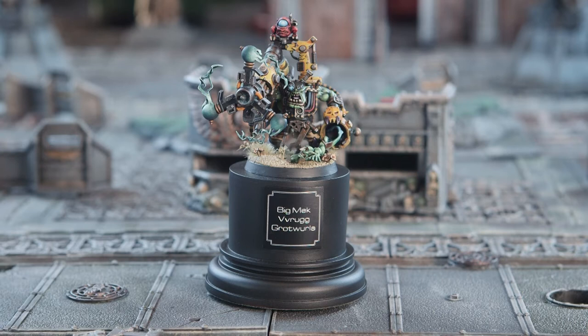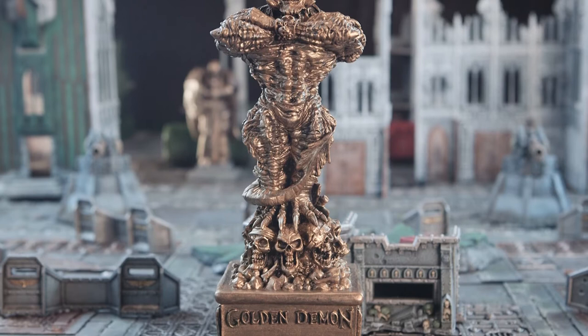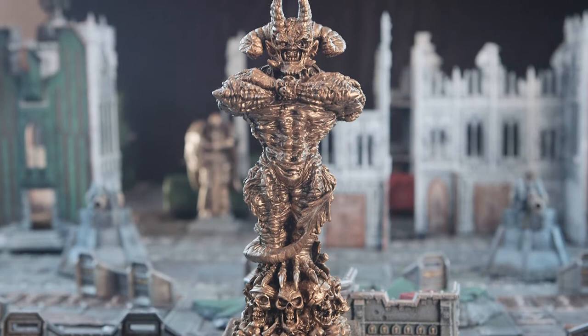Right now we're going to be talking about this Orc model. If you could give us a bit of background, where was this entered and all that sort of stuff? Yeah, this Big Mech with Shock Attack Gun was entered in the most recent Golden Demon event — the Golden Demon Classic, as it was known — at Warhammerfest in Coventry last May. He was one of five entries I put in for that year.